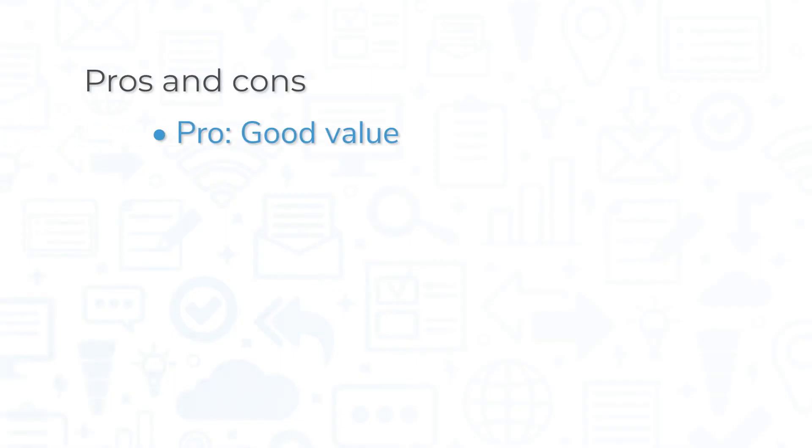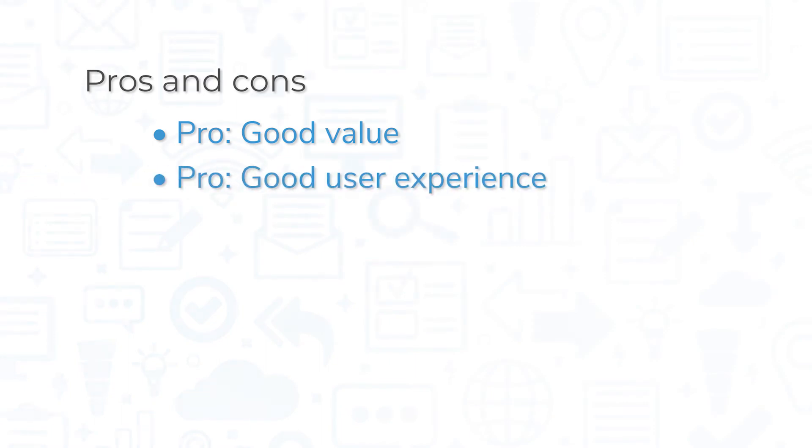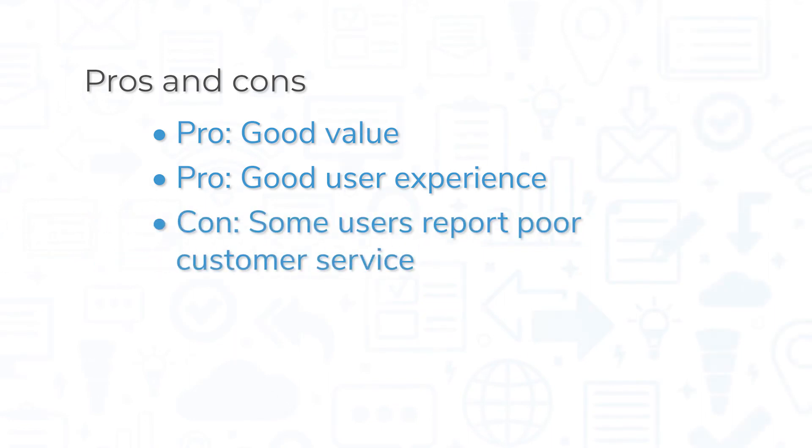The value might be the biggest pro of Zoho CRM, but prospective buyers shouldn't take this to mean they'll be settling for a lower quality product. Zoho CRM routinely ranks as a top-rated software by many software review sites, and it's an added bonus that the price tag is lower than some of its competitors.